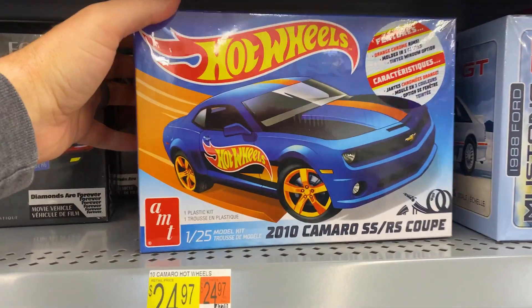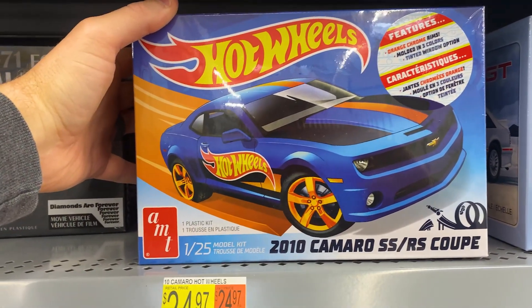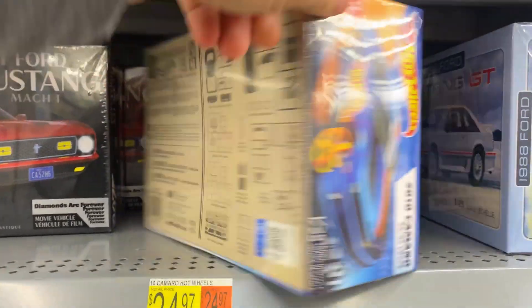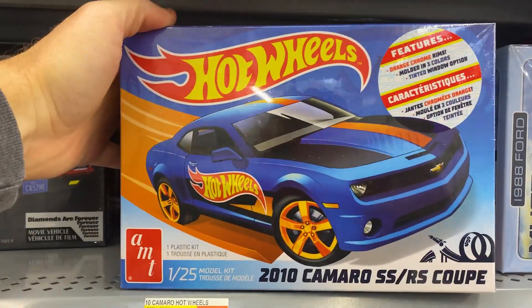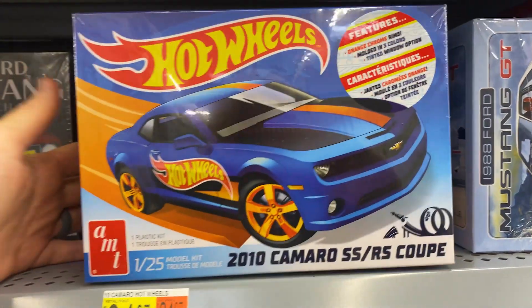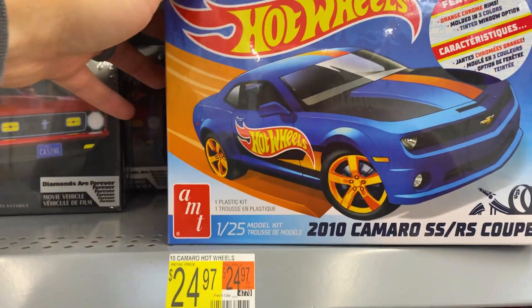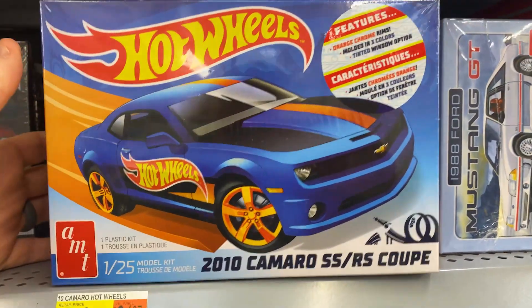One thing I did see when I was coming in — I saw this Hot Wheels 2020 Camaro that says coupe. It's a plastic kit car. I didn't know Hot Wheels made those, but it's kind of neat. I don't know — have you seen any of those where you are? This is the only one I've seen. I haven't seen much of a variety, just this one, but I'm curious to see if you guys have seen any of these.